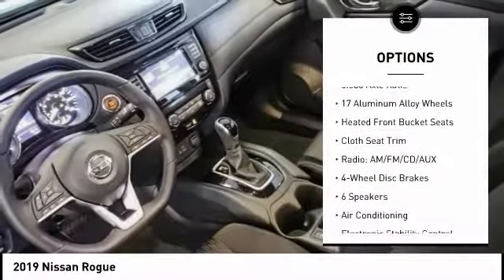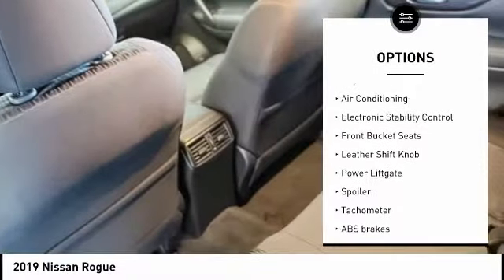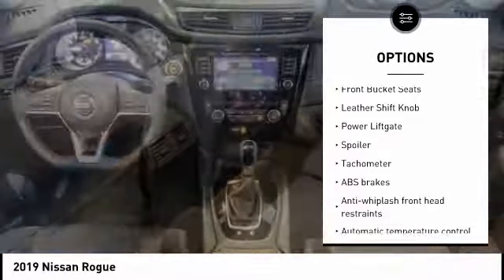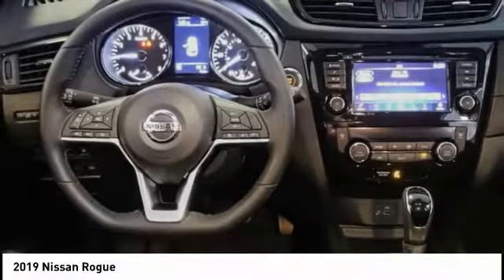Here are some of this vehicle's great options: traction control, power liftgate, air conditioning, dual airbags, power steering, four-wheel disc brakes, center armrest, CD player, power windows, and electronic stability control.